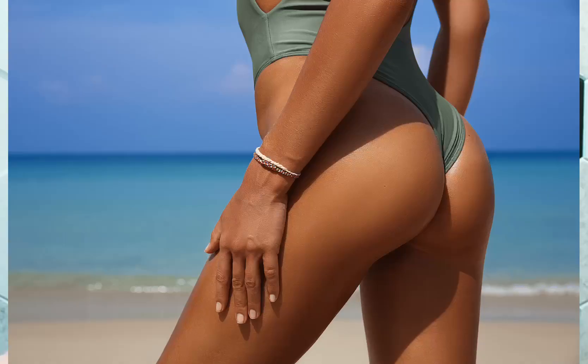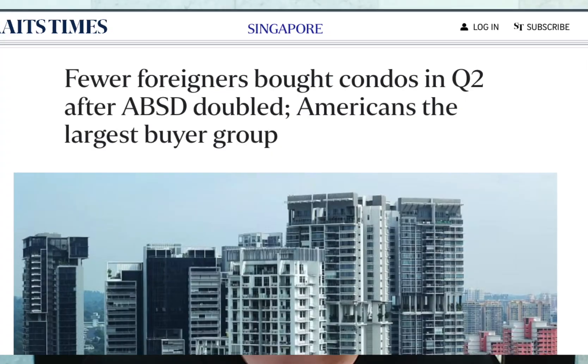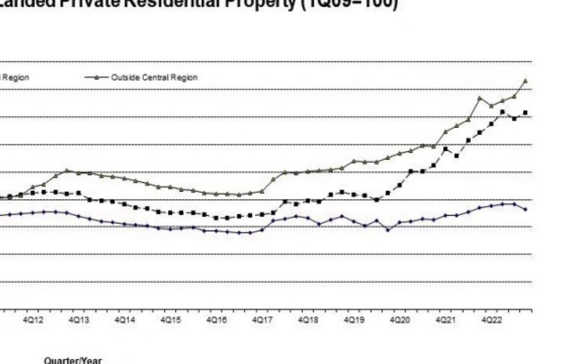But everything has a but. Do take note: the whole Orchard area has been affected because the whole CCR area has experienced the fact that foreigners right now are no longer buying in the CCR and Orchard Belt. Therefore, prices in the CCR area have been coming down. So if you are buying in the Orchard area, do pay attention to this. Do not just jump in blindly. Make sure you get the correct people to guide you.